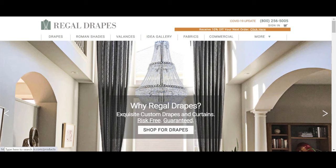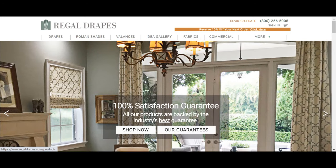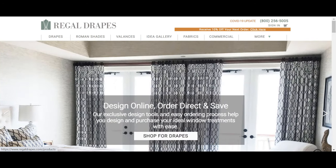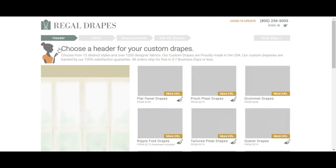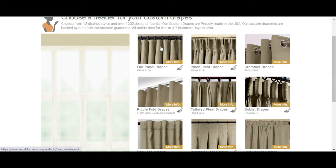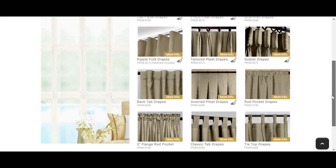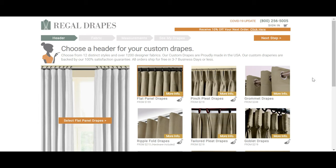Before I wrap up, I want to show you what I'm going through looking into drapes and curtains for the first time. My first house had blinds, so I never had to buy drapes, let alone custom ones. I'm seeing what's out there and getting a ballpark of what it'll cost to cover my large windows — I want the floor-to-ceiling look. I'm going to this website called Regal Drapes and clicking to start designing a custom drape. It has a lot of header styles: flat panel, pinch pleats, grommets, tailored pleats. I'm going with flat panel — it's the most modern look and also the most cost-effective.